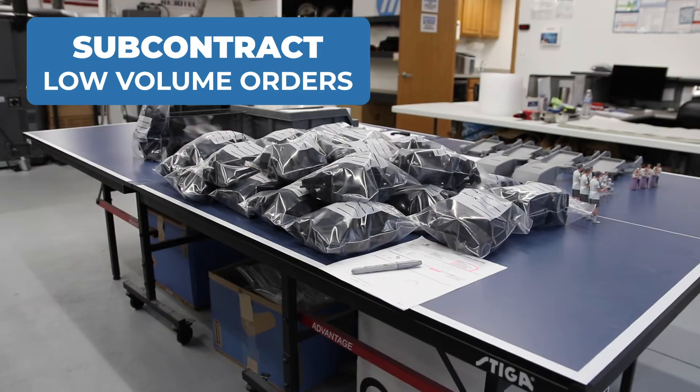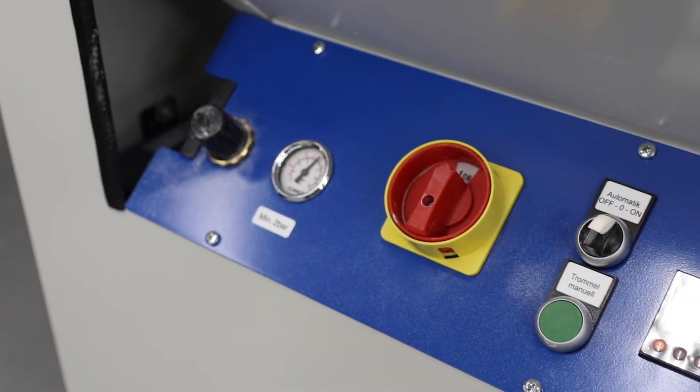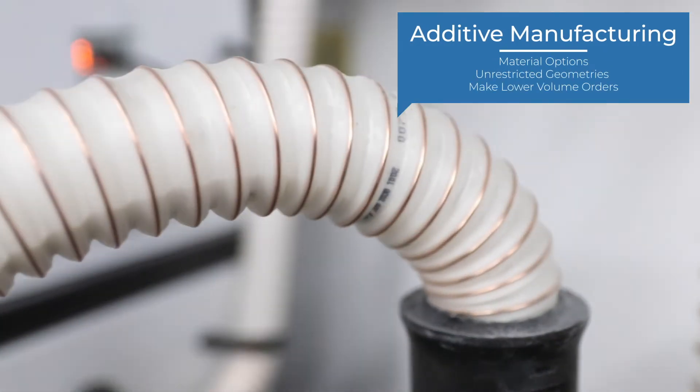They might not bring that technology in-house, but we've helped them satisfy that demand. Instead of turning that customer away and saying there's really not an answer for that, we've helped give them an answer where they can get 500 parts or 1,000 parts in an additive manufacturing setting, and then they can capture that client.